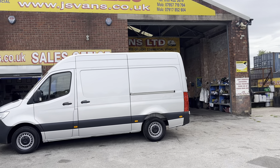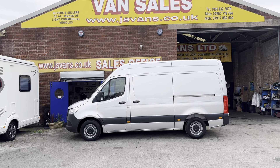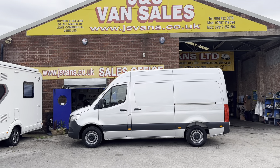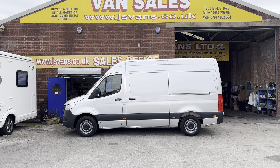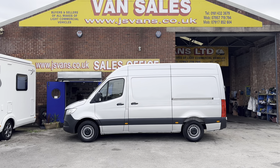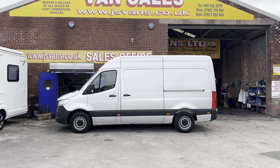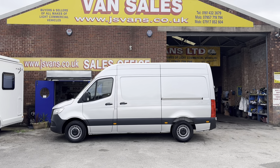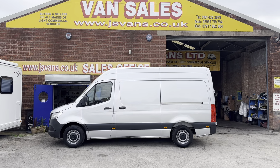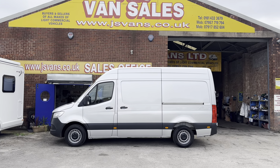All the same with every vehicle — pay the screen price and get the JS Vans mega warranty offer: engine and gearbox warranty three months/three thousand miles, 12 months AA breakdown cover, a full HPI report, and next year's MOT test, all for free at the screen price. Part exchange welcome, finance available — you can apply on the website.